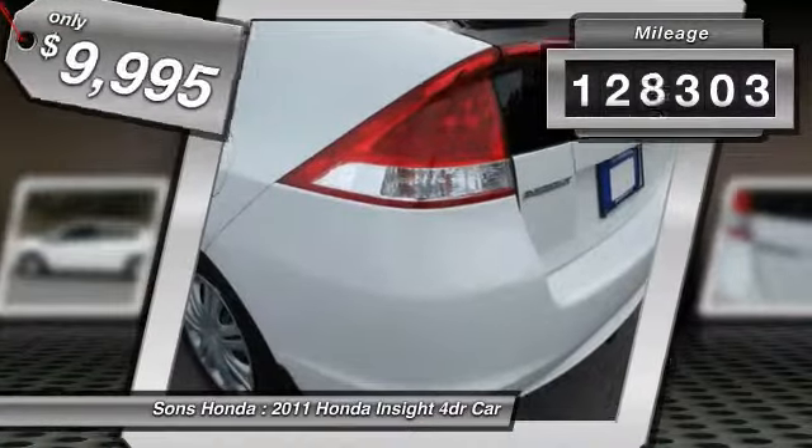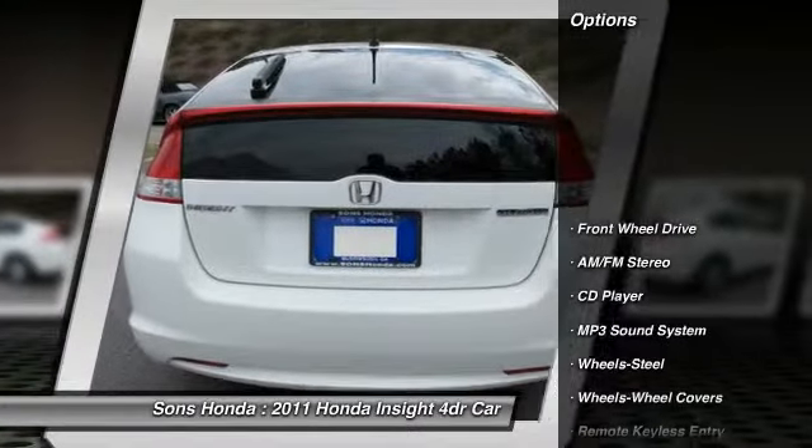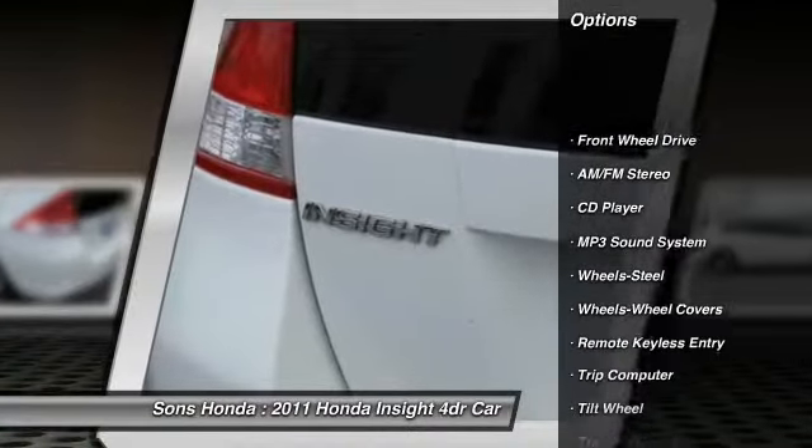This vehicle has less than 130,000 miles. Here are some of this vehicle's great options: anti-lock braking system, traction control.